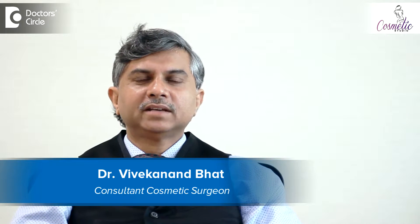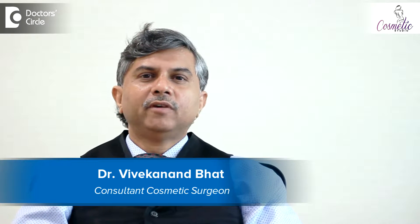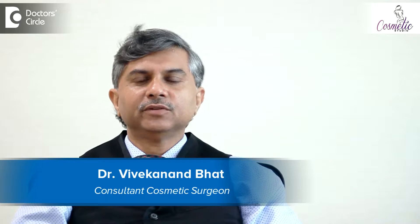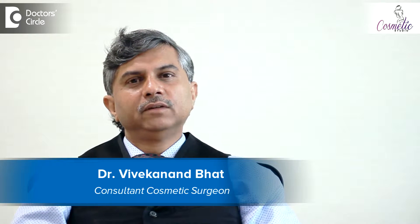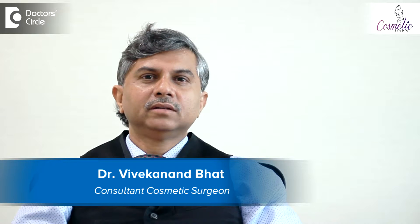I'm Dr. Vivekananda. I've been practicing at Noble Vitiligo Clinic for the last 18 years. We have been performing melanocyte transplant surgeries for stable vitiligos with a very good success rate, and over the last 18 years we have treated thousands of patients who have been suffering from white patches.